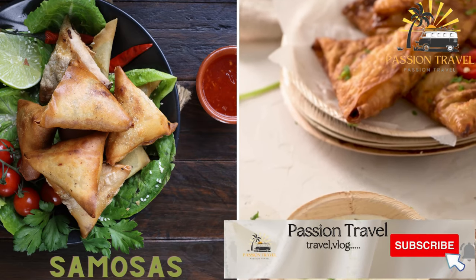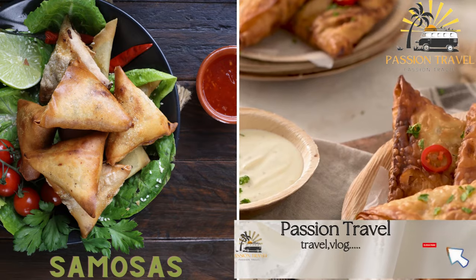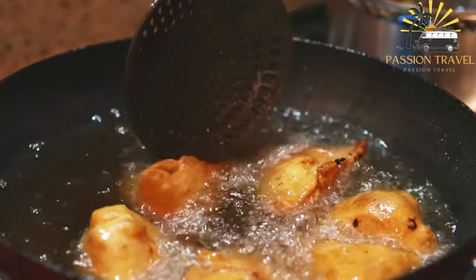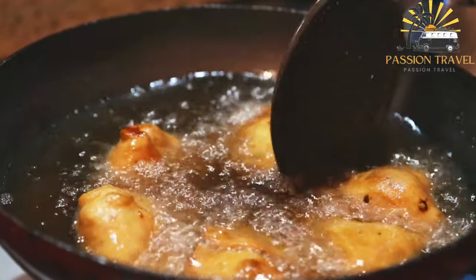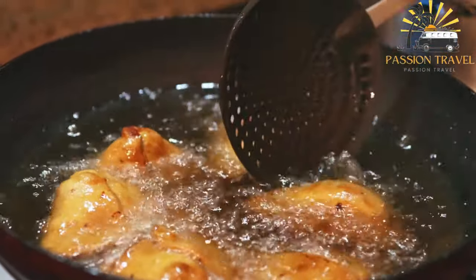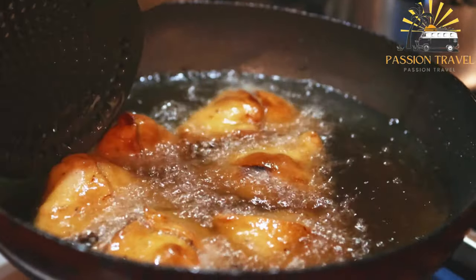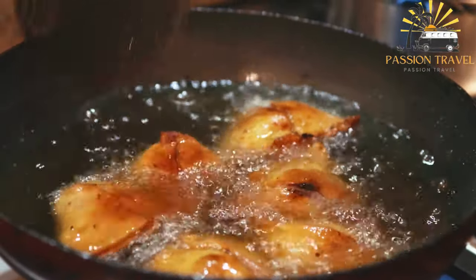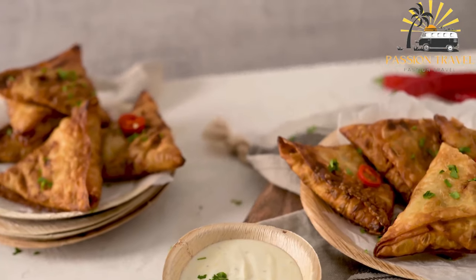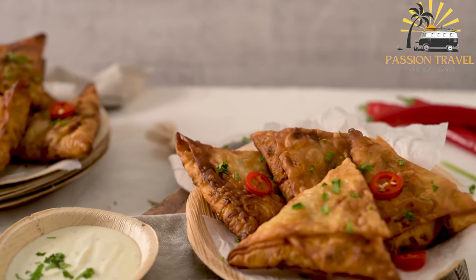Samosas are deep-fried or baked pastries filled with spiced meat or vegetables, often served as a snack or appetizer. They originated in India and are now enjoyed worldwide. They are typically triangular-shaped pastries filled with a savory mixture of spiced potatoes, peas, onions, and sometimes meat or cheese. The pastry is made from a mixture of flour, water, and oil, rolled out into thin sheets, cut into triangles, and then folded around the filling. Samosas are usually deep-fried until crispy and golden brown and are often served with a chutney or dipping sauce.